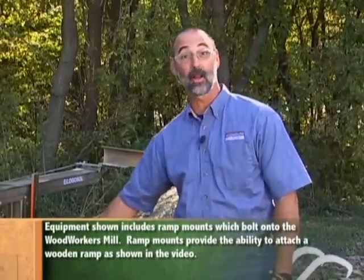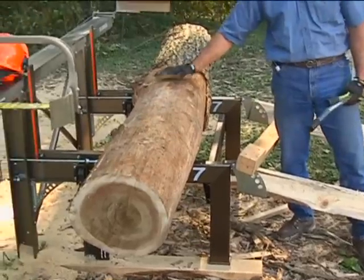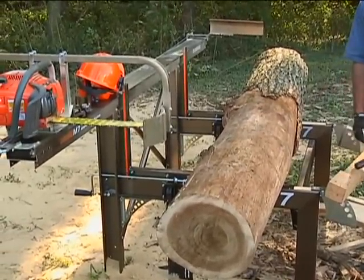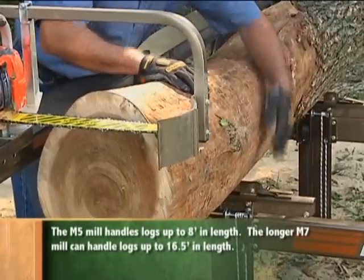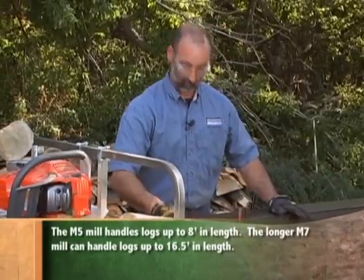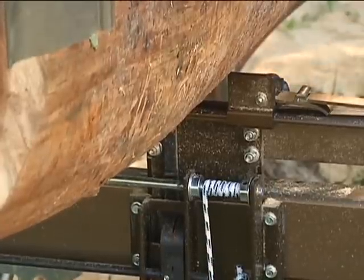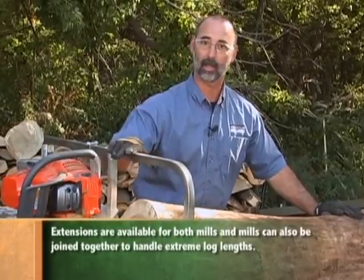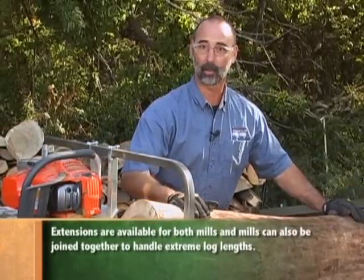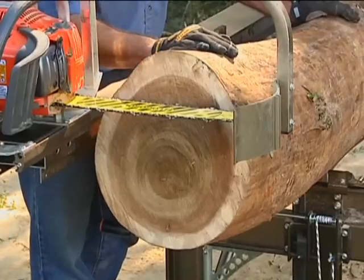Even though that log outweighs me by a bunch, a little bit of physics using these ramps, you can easily roll it up. We'll get it set up on the sawmill here and be ready to make some cuts. I've got the log rolled up here onto the log bed. These locks are holding it in place. Now what I can do here with the log-a-saw is I can elevate the log, do that on both ends, get the log into just the right position so that it's oriented and positioned correctly for my chainsaw cut. So this one I'm getting set up for plain sawing.